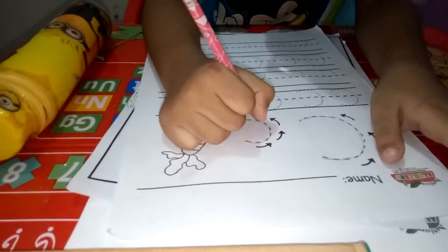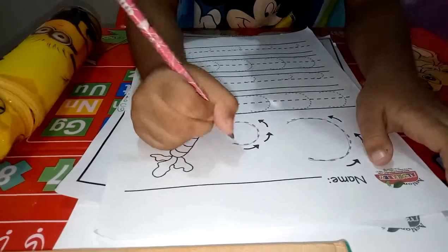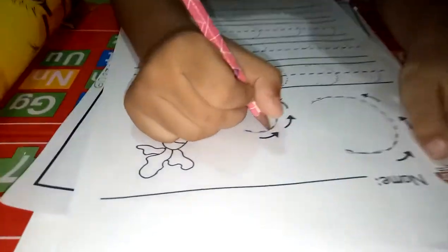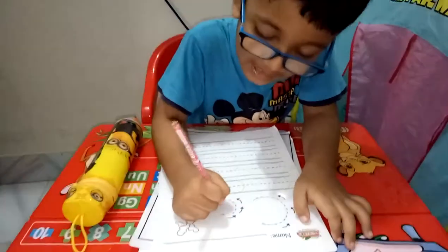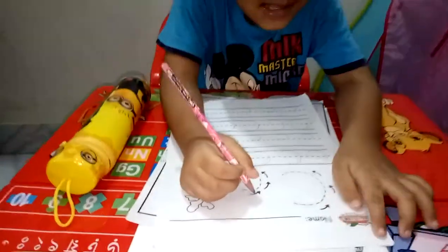You know how to trace the letter C, right? C is for — one line, two line, three line, four line, five line, six line, seven line, eight line, nine line. Very good!